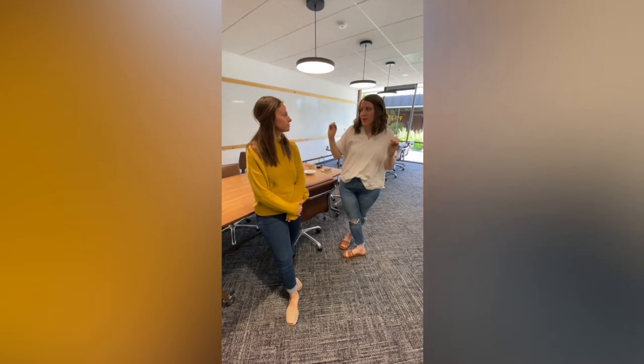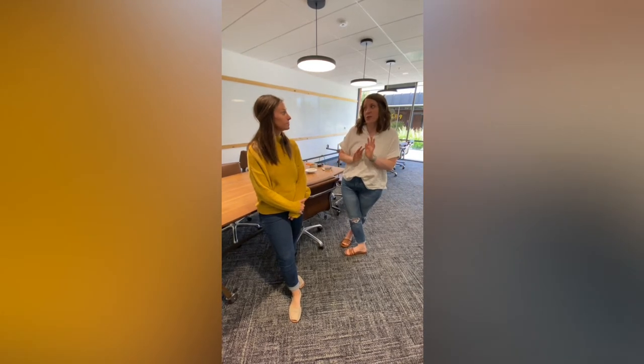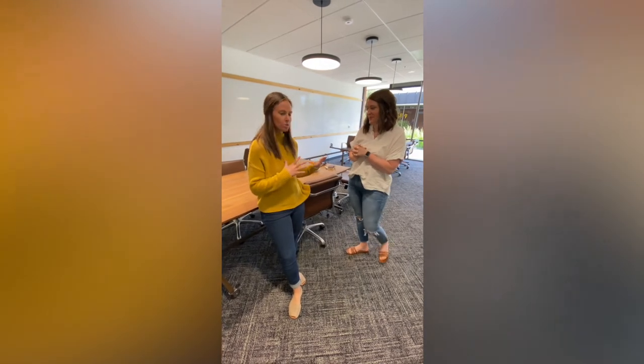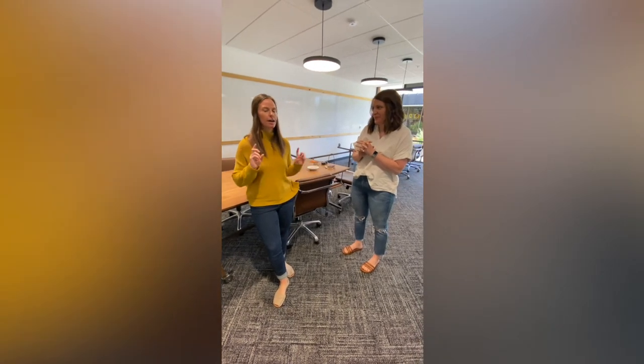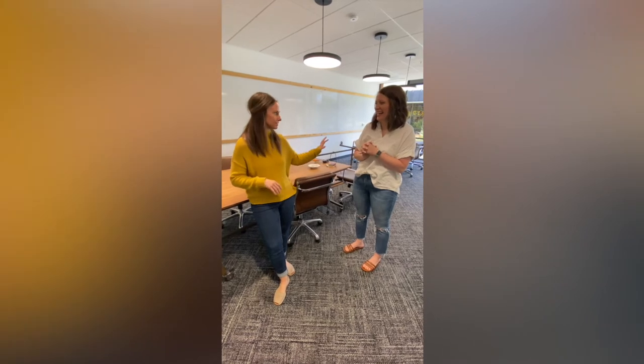Here we are in one of the classrooms. Erica, why don't you tell us a little bit about what you use this space for and how you transform it on Sunday mornings? This space is used for our elementary classroom — kindergarten through fifth grade is in here. Have no fear, not all those kids are in here the whole time. Half the class breaks off and goes outside for a bit.